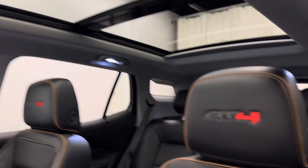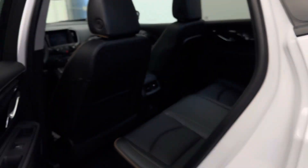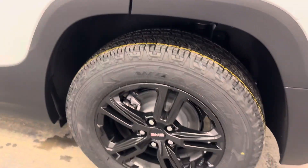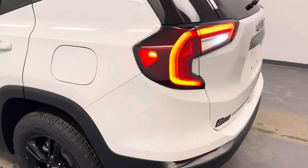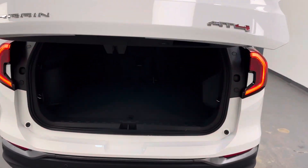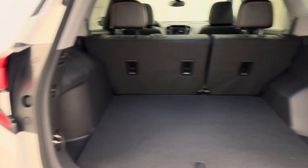Has a big power sunroof. Black leather interior. Second row seating capacity for three. Nice blacked out 17-inch wheels. Power lift gate. Nice cargo room back here. Second row does fold down to get more.